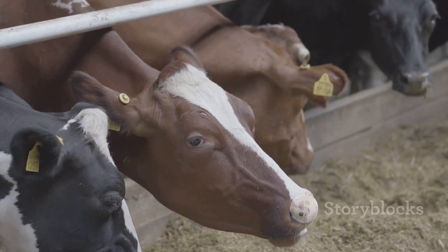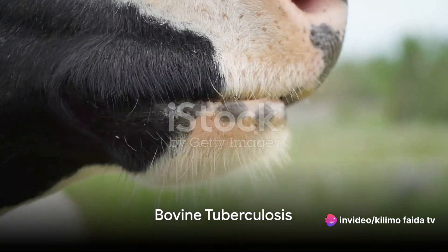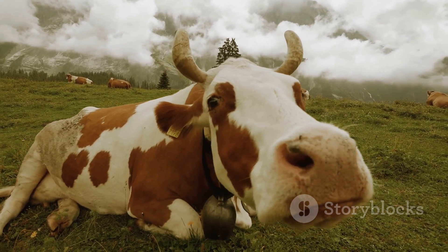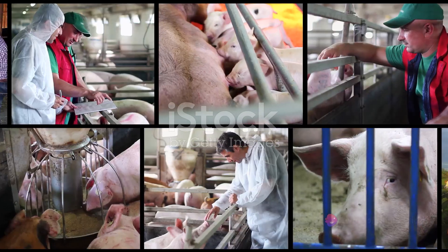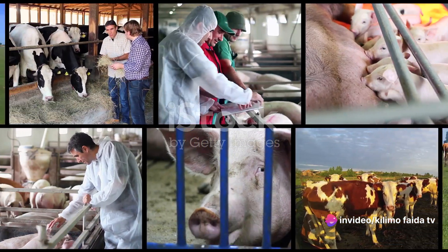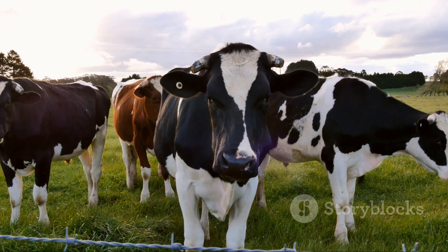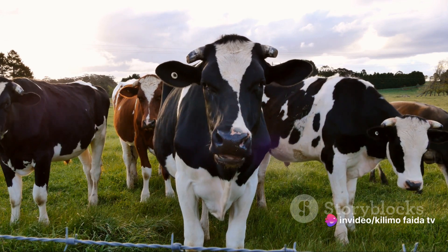Stay tuned as we delve into the top 10 diseases that commonly affect cows. First on our list is bovine tuberculosis. This infectious disease, caused by the bacteria Mycobacterium bovis, targets the respiratory system of cows. Symptoms often include chronic cough, weight loss, and reduced milk production. While there's no foolproof cure, it can be managed through regular testing and culling of infected animals. Vaccination is another preventive measure, although its effectiveness varies. Early detection is key — knowing the signs of bovine tuberculosis can save your herd from a serious outbreak.